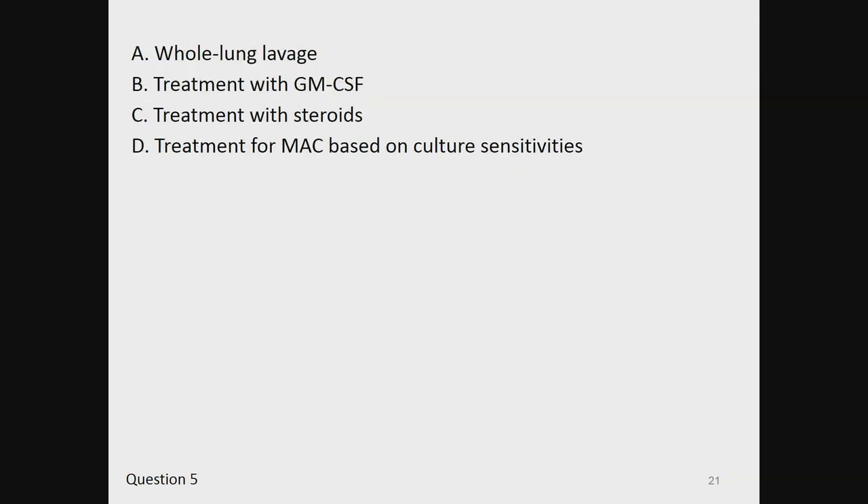Choice A, whole-lung lavage. B, treatment with GM-CSF. C, treatment with steroids. D, treatment for MAC based on culture sensitivities.